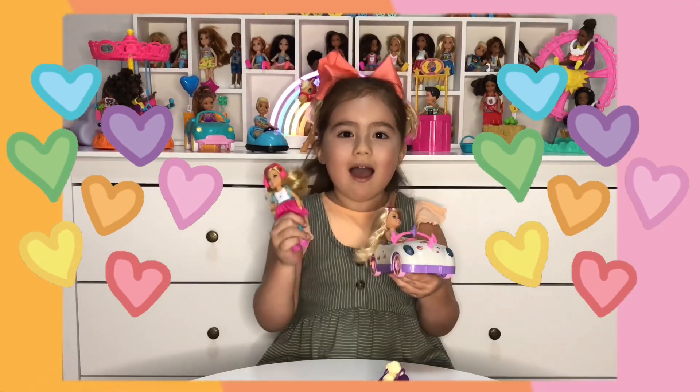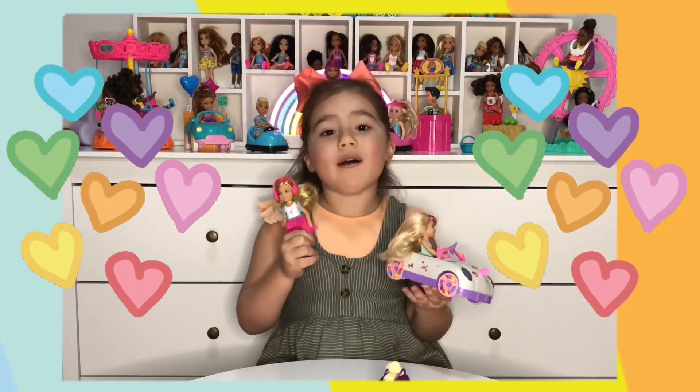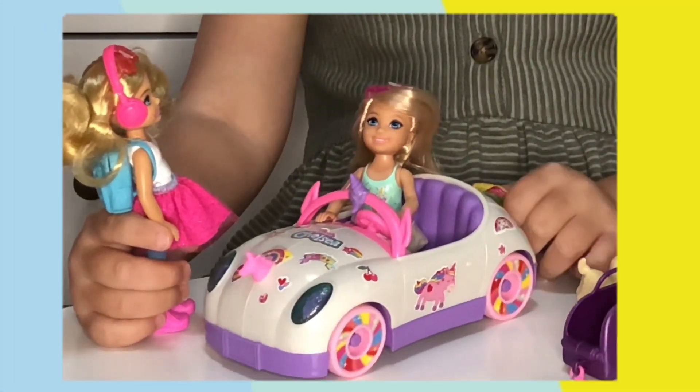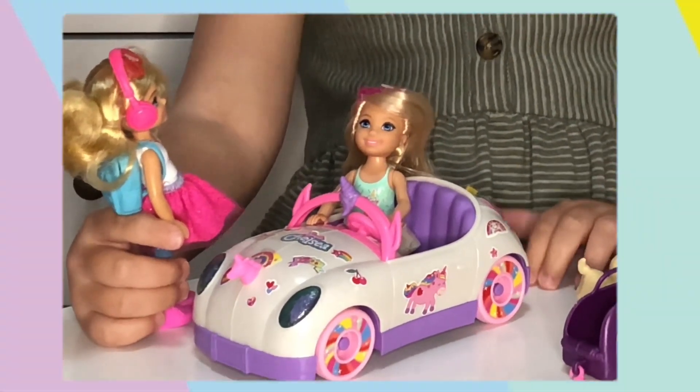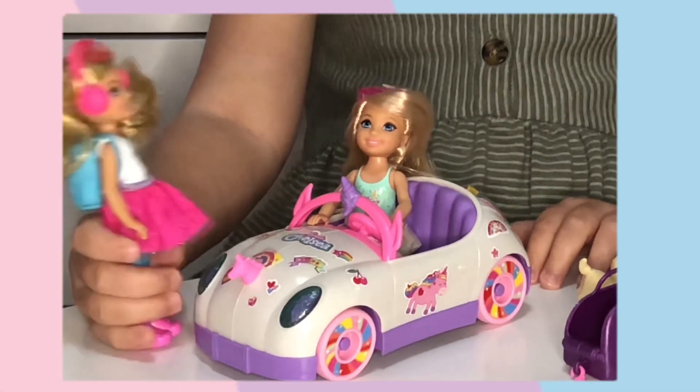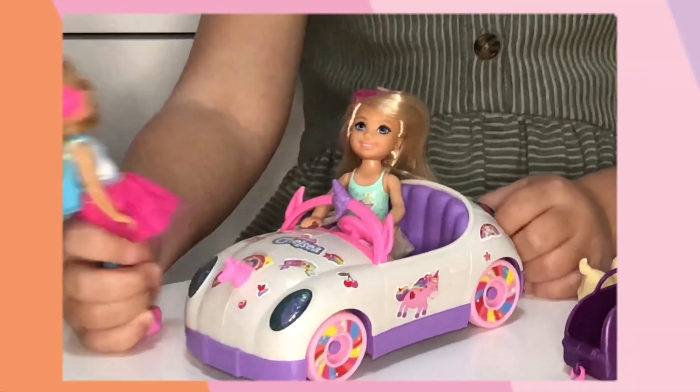Okay Chloe fans, I'm gonna play with these two Chelsea dolls and make up an adventure. Chelsea, do you want a big lift? Yes, I need to go to the airport and I really need to take all of my stuff. I really have a lot — can you take me?